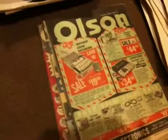Mechanics Illustrated, Popular Mechanics, some test equipment. Another company called Olsen — I'm not familiar with that either. A few of those, and some bigger ones there.